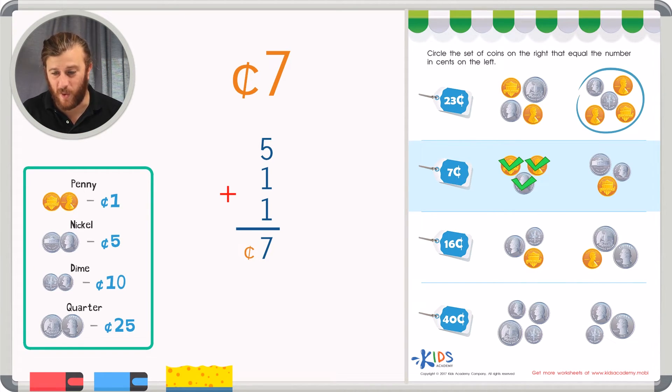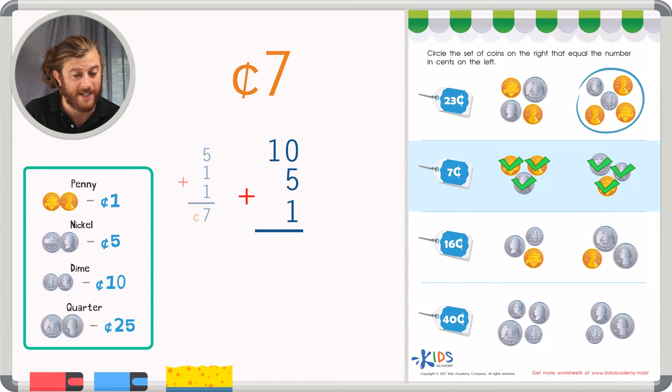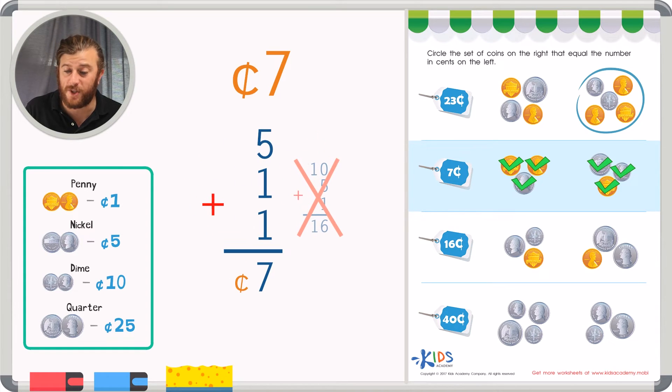In the other group of coins, I have a dime — our biggest coin — which is worth ten cents, so already I know this is not the right answer. But I'll finish it just to be a good student. I also have a nickel worth five cents and a penny worth one cent. Ten plus five plus one: in the ones place five plus one is six, in the tens place one plus nothing is one — that's sixteen cents. That's too much, so the first group represents seven cents.